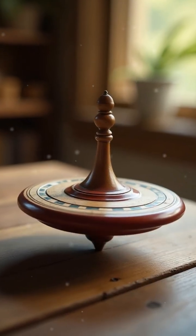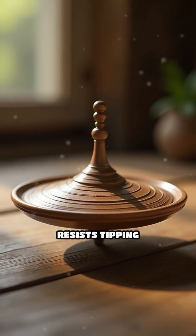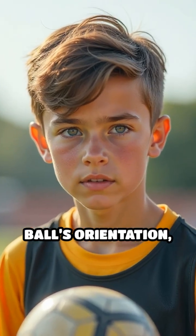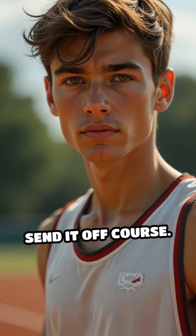When a ball is thrown with spin, angular momentum keeps its axis stable, much like a spinning top resists tipping over. This stability helps control the ball's orientation, reducing unpredictable wobbles that could otherwise send it off course.